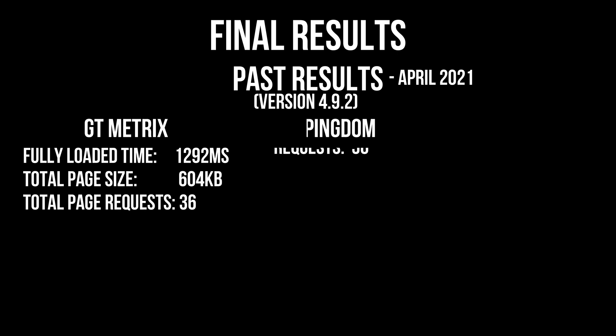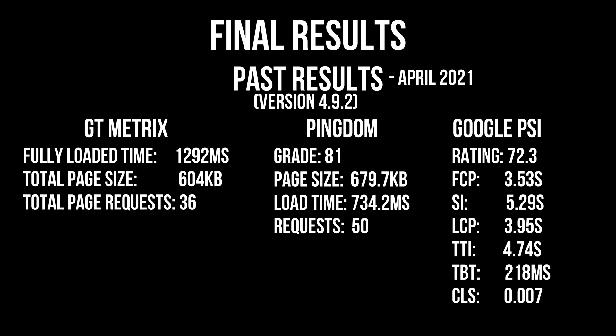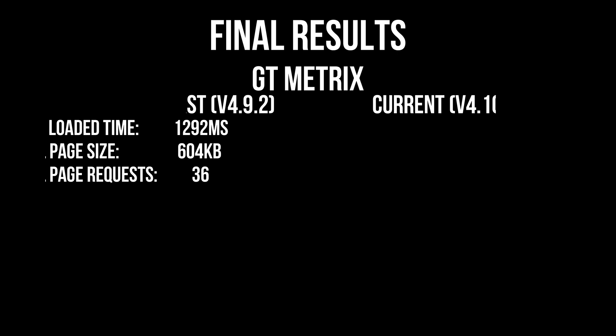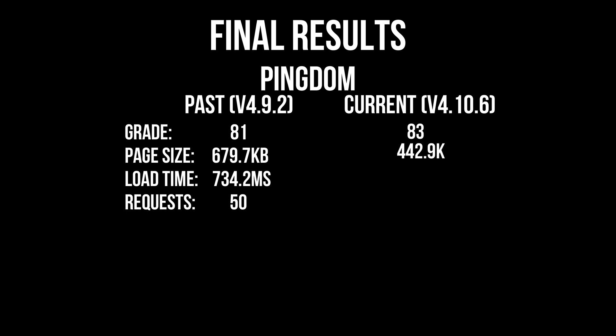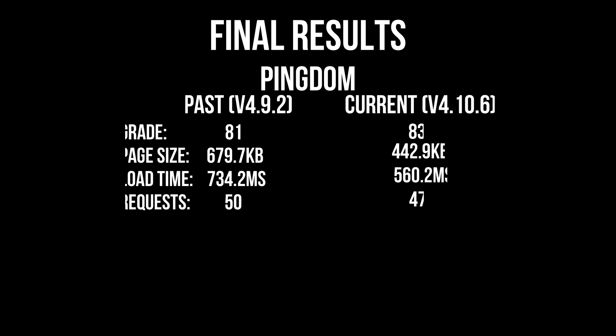Moment of truth. Let's check out our past result — that was done back in April 2021 when the version was 4.9.2. Those are the results from GTmetrix, Pingdom Tools, and most importantly Google PageSpeed Insights mobile score. Now let's check out the current results after the performance improvement. On GTmetrix, there is a little improvement on the fully loaded time, and the page size has decreased by a big chunk, which is good — it shows that Divi has reduced the bloat. The number of requests improved as well.